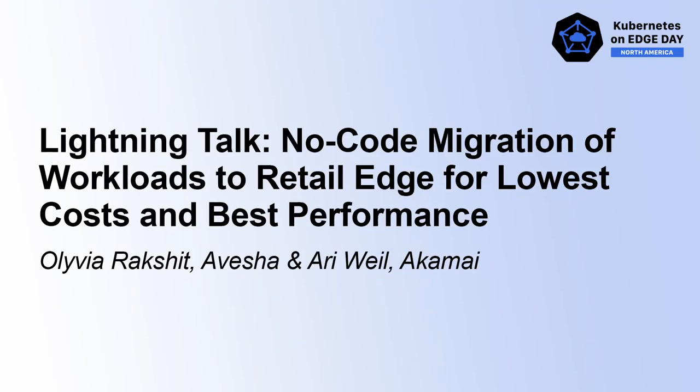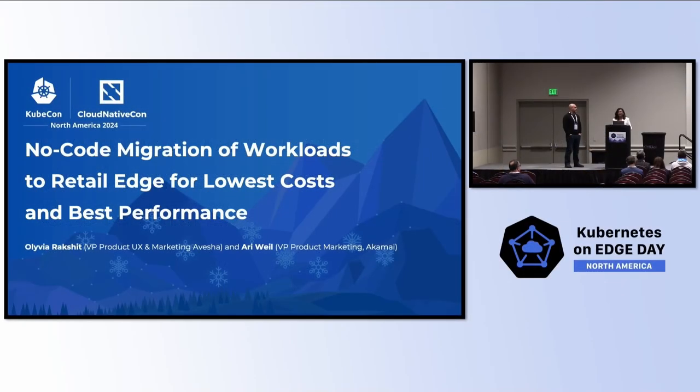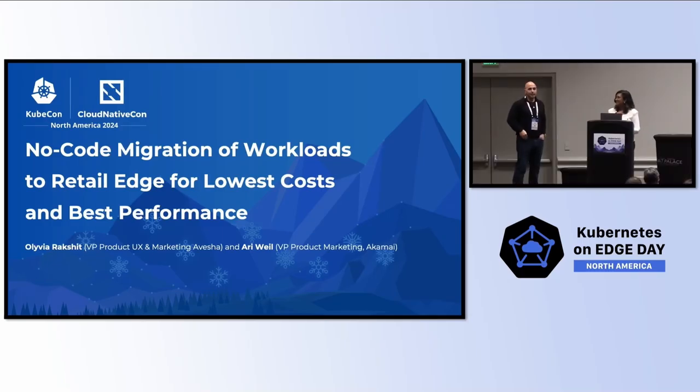I'm Olivia from Avesha, VP of Product, UX and Marketing. I'm pleased to have Ari with me here. My name is Ari Weil from Akamai Technologies — I run our cloud and security product marketing. We're excited to talk to Kubernetes on edge enthusiasts. We won't keep you long. We're going to talk about no-code migration of workloads to retail edge for the lowest costs and the best performance. Akamai has one of the largest CDN and edge footprints.